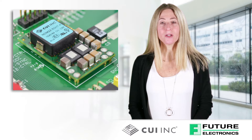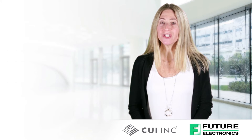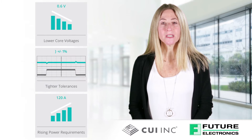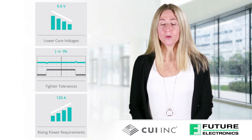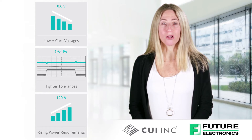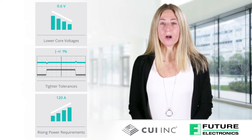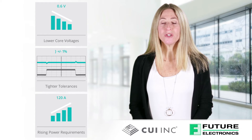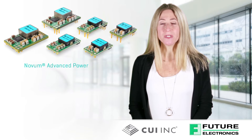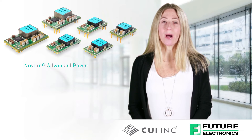As the world continues to connect at a rapid pace, advances in microprocessors have forced engineers to seek out solutions to increasingly complex power challenges at the board level. Lowering core voltages, tighter voltage tolerances, rapidly rising power densities, and digital communication requirements have created a number of difficulties for design engineers. To help address these challenges head-on, CUI has developed a line of products specifically designed to deliver class-leading performance in distributed power applications.